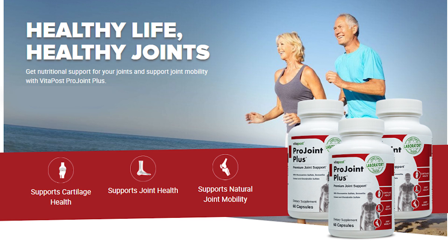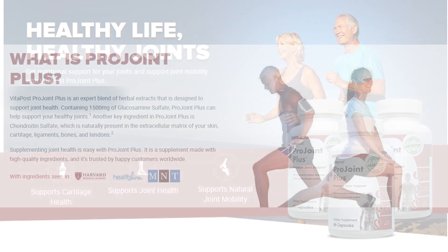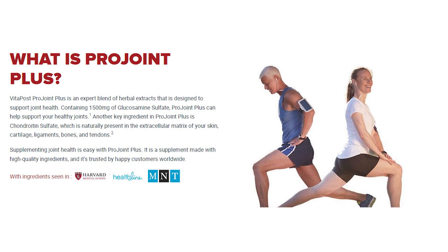First of all, let me begin by telling you that there is only one place on the whole internet where you can get the original ProJoint Plus. That is on their official website. So to help you guys out, I'm going to leave the link to their official website just below this video in the description box. Be sure to check that out after you have finished watching this video.